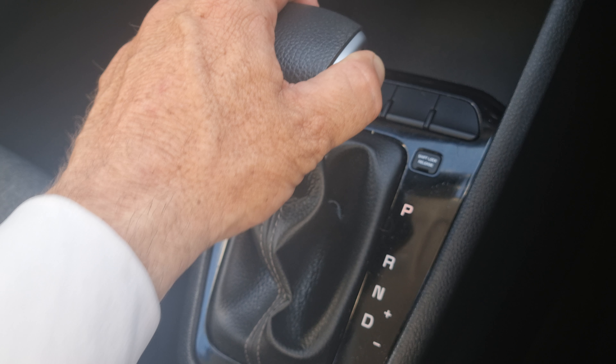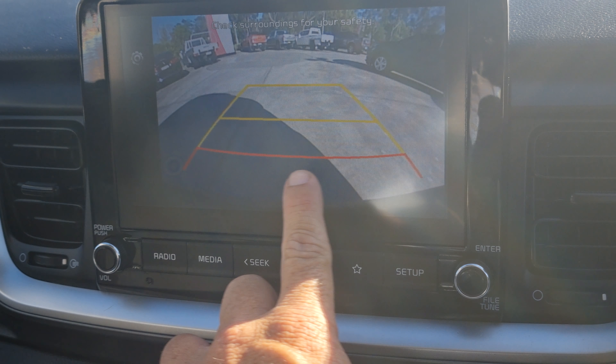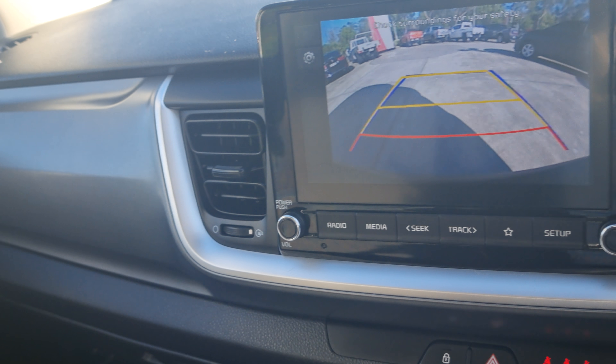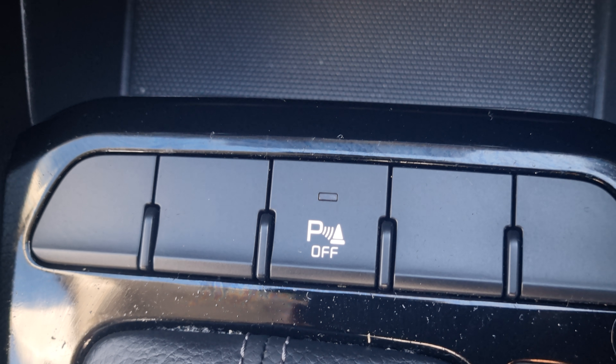Reverse camera with distance prediction lines at 50cm, one metre, and one and a half metres, plus parking sensors that can be toggled on or off.